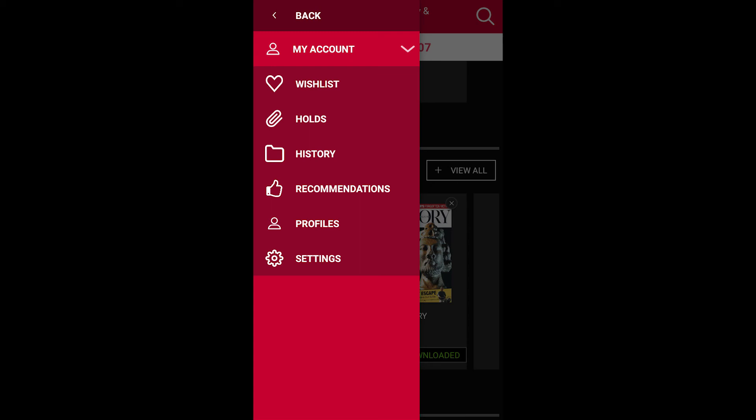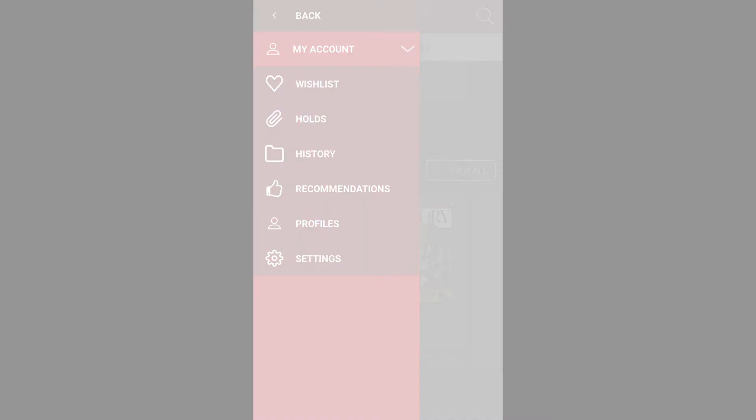Finally, from the menu you can access your account details and see items in your wishlist or those you have on hold.